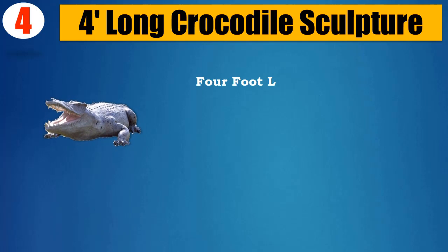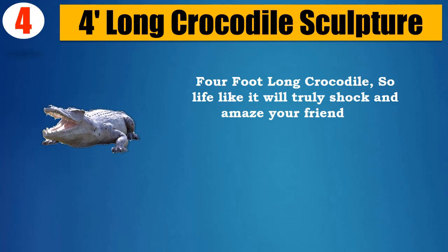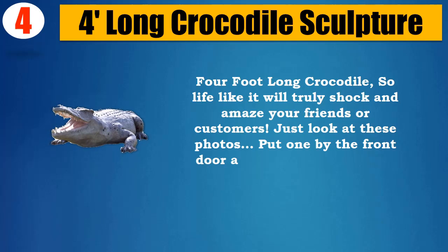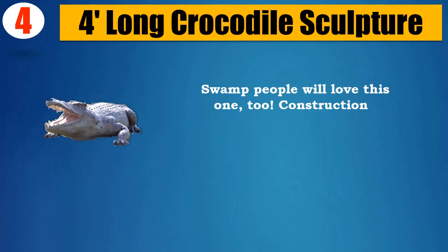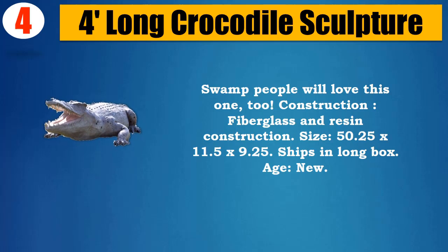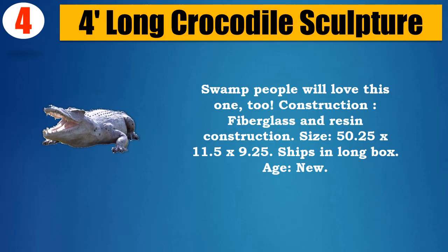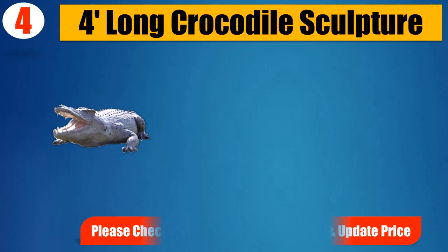This 4-foot long crocodile is so lifelike it will truly shock and amaze your friends or customers. Just look at these photos — put one by the front door and everyone thought it was real. Swamp people will love this one too. Construction: fiberglass and resin. Size: 50.25 x 11.5 x 9.25 inches. Ships in a long box. Please check the description for details and updated price.